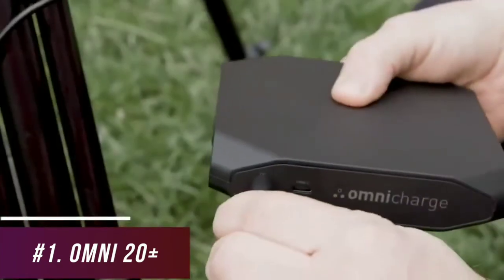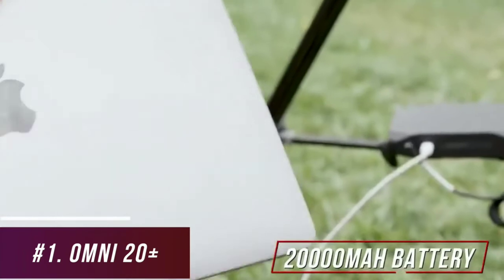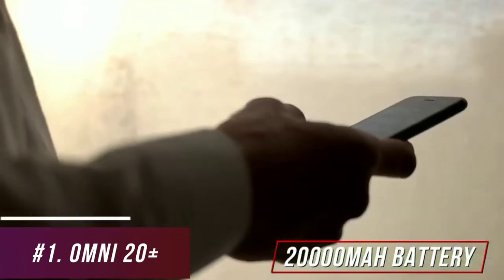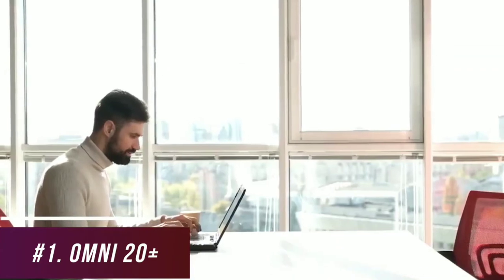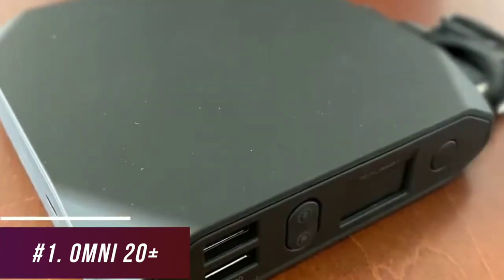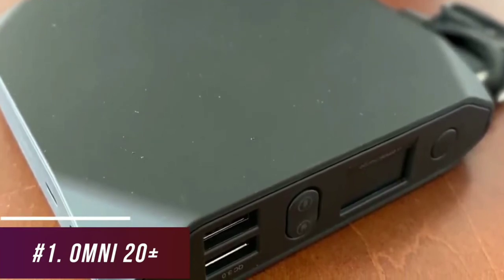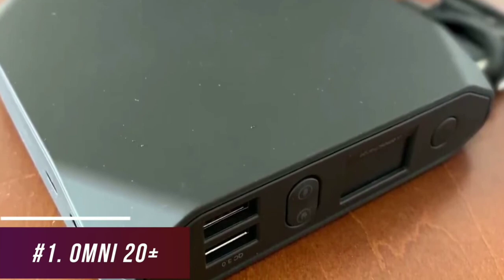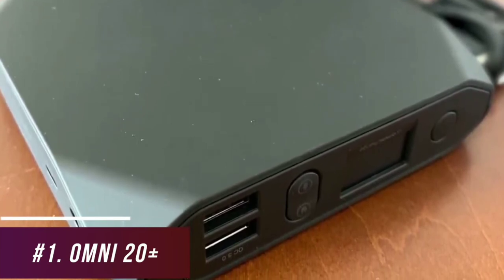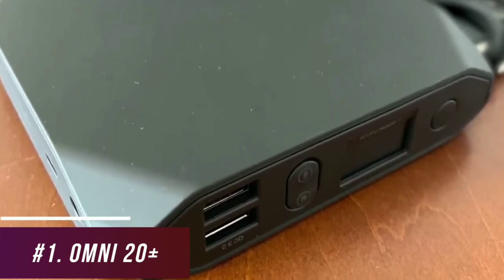While a larger battery would have been appreciated considering the expensive price, the 20,000 mAh battery has a solid capacity and can provide up to five charges for smartphones and one full charge for laptops. It offers a generous selection of ports, including an AC port that can deliver up to 100 watts of power, a USB-C port that can provide up to 60 watts of power delivery, a barrel connector port with a 100-watt output for laptops, and two USB-A ports.